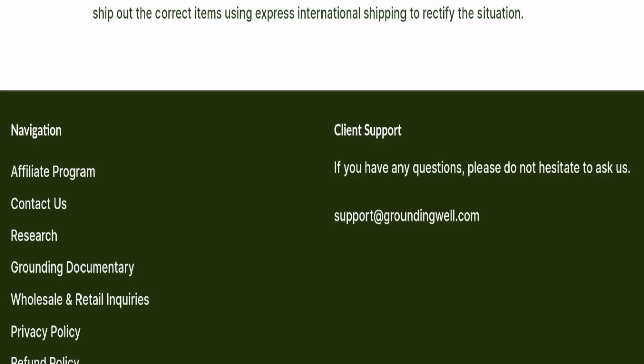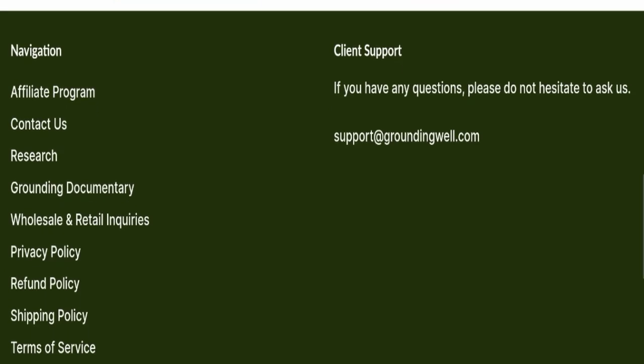Next, we will check the contact details of this website. For contact, they have mentioned their email address, which is support@groundingwell.com. Their email address is matching with the domain name, which is a good sign. Next, we will check the return and refund policy.